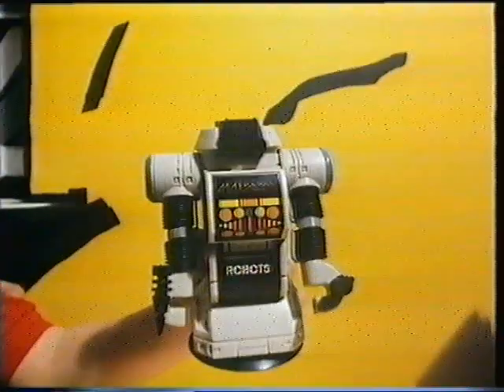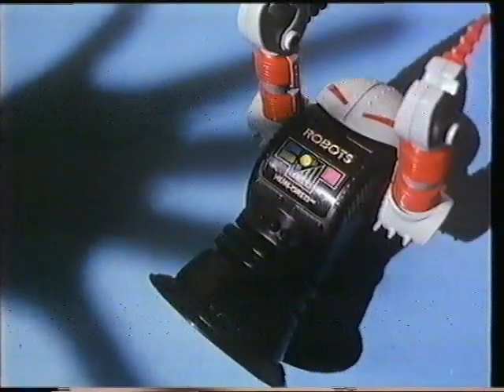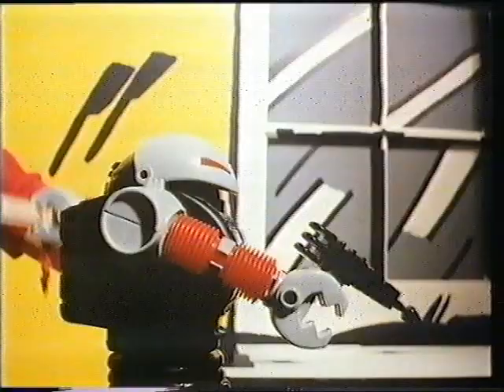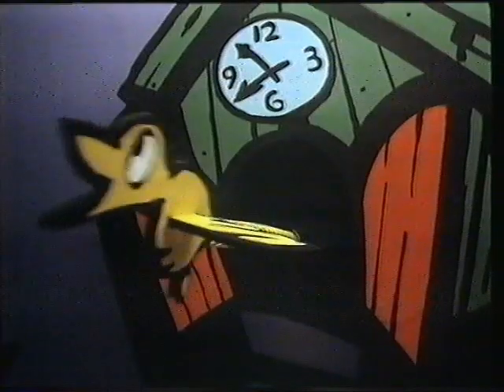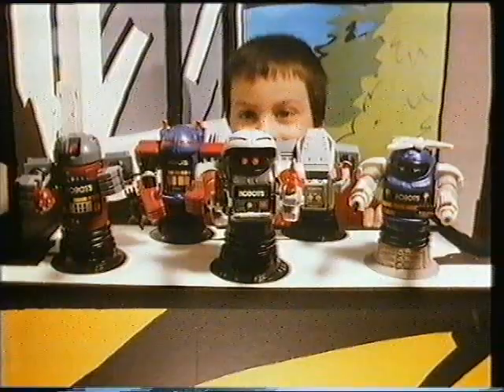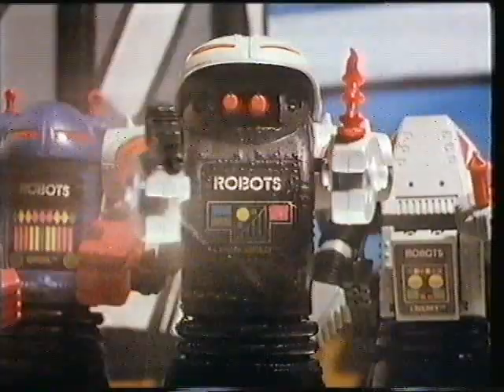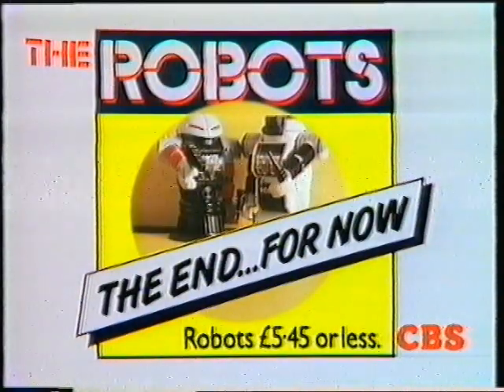The robots. Unless Max Steele's on your side, nothing's safe when hundreds of robots strike — with a gripper base which sticks to almost anything and special crusher arms. A robot force to fight against all evil. Who wins is up to you. The robots. The end. For now.